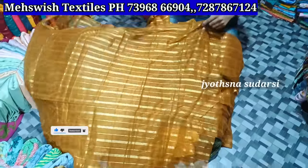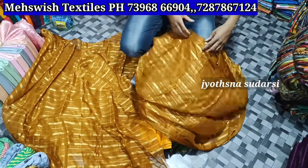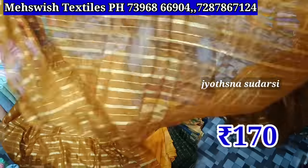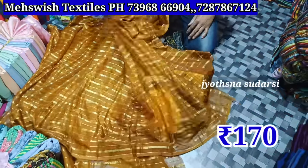Resellers buying at 250-300, only two meters per piece. The cut piece is 170 rupees price for the day — six meters, color distance equal.